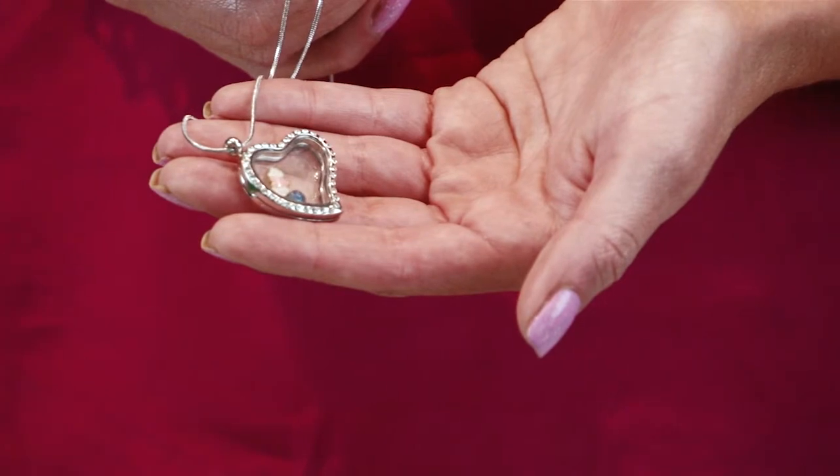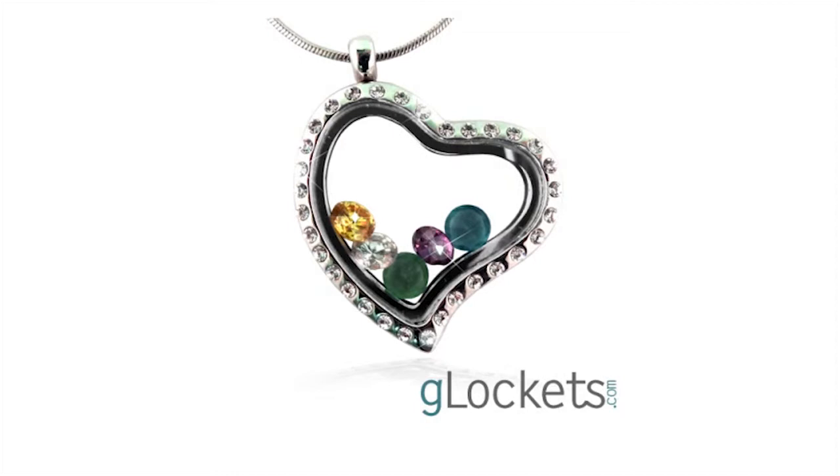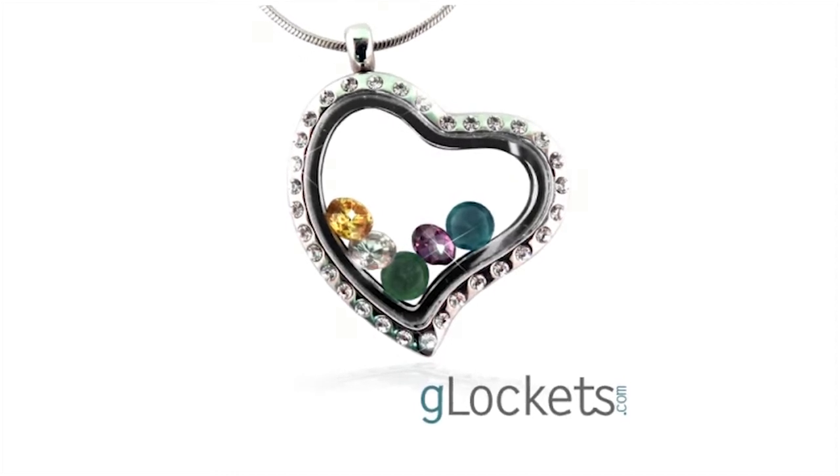We have the only glass locket on the market that has Swarovski crystals all around the outside, which — if anybody knows — Swarovski crystals are the sparkliest and highest quality crystals that you can find.